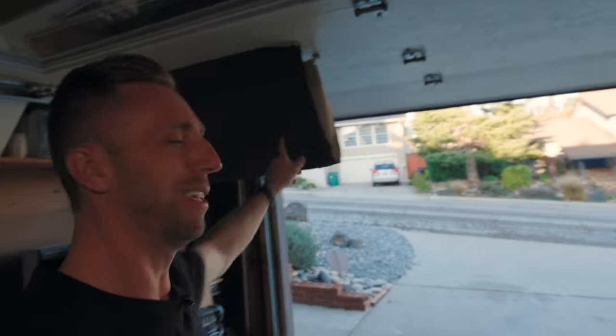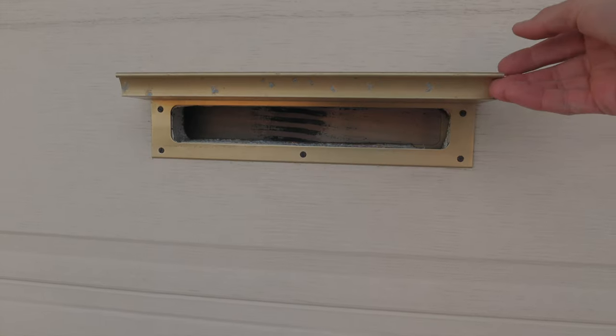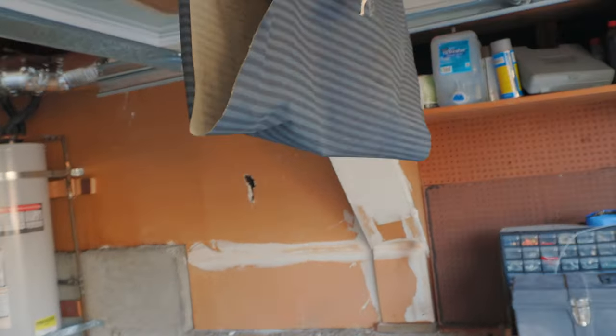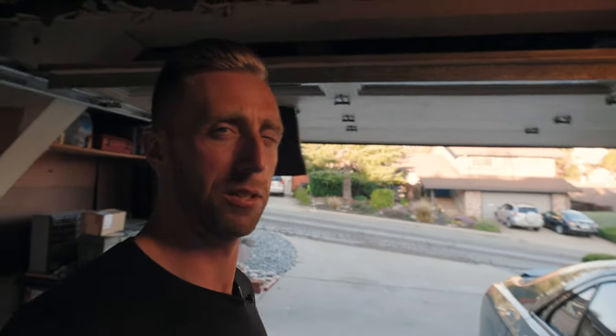By the way, this thing flopping around is our mail catcher — the door has a slot and the mail goes into that little pocket, so even when you open the garage door, the mail isn't all over the floor. That's pretty cool, but I'm going to need to make a nicer system or just put a mailbox outside.